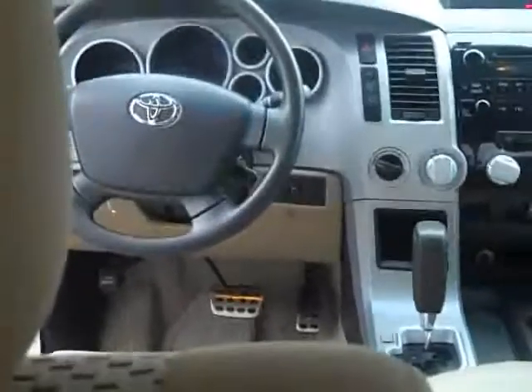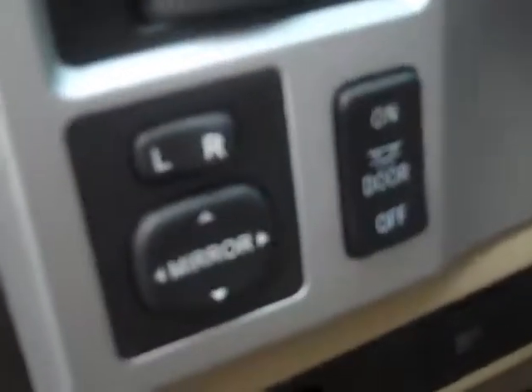Seats are in really great shape too. This vehicle is very clean — power driver seat, of course power windows, power locks, power mirrors. Go ahead and start it up here.